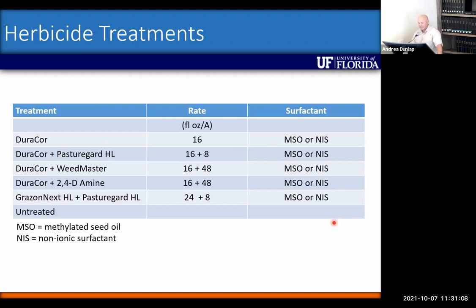The treatments Caetano discussed are laid out slightly differently here and will be shown in a virtual plot tour. Duracor was used at 16 ounces across the board — either alone, with 8 ounces of PastureGuard, or with 48 ounces of either Weedmaster or 2,4-D. These were compared to the standard Grazenex plus PastureGuard, using either methylated seed oil (MSO) or non-ionic surfactant as the adjuvant.